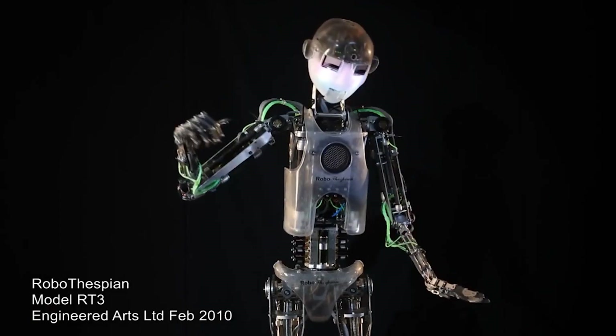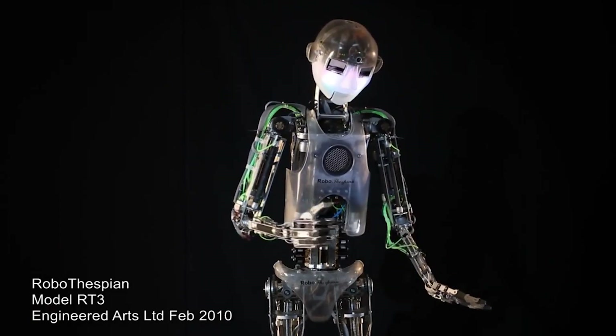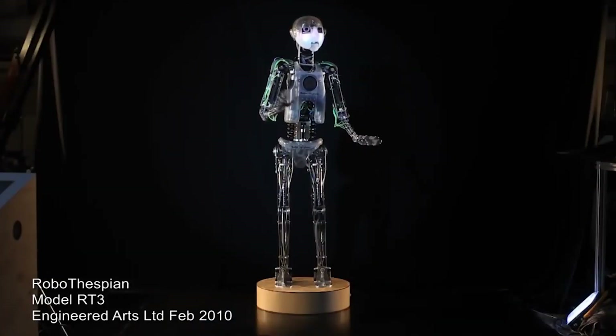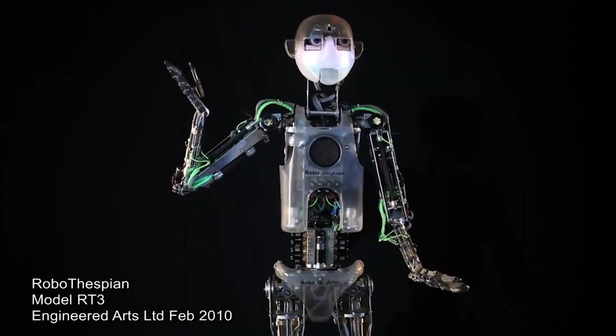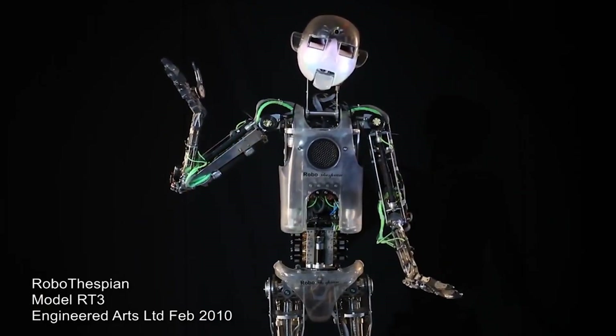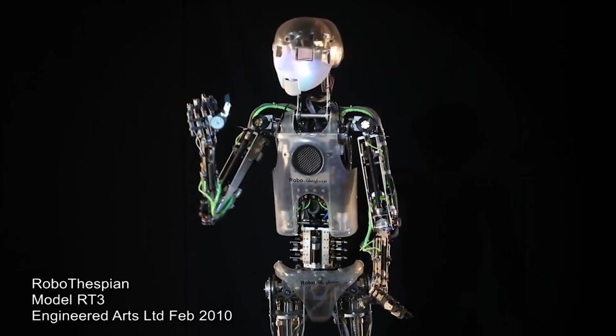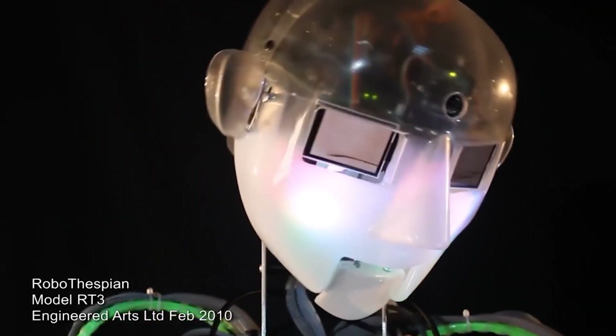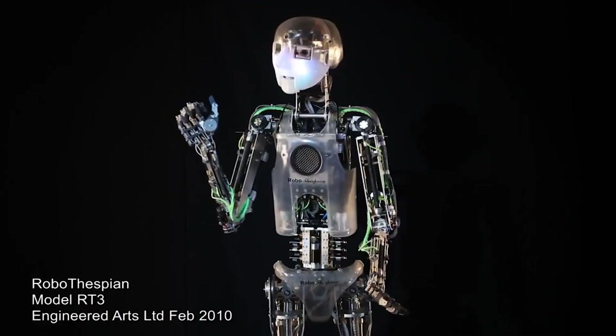Advantages of RoboThespian. RoboThespian, developed by Engineered Arts, offers several advantages including realistic appearance. The robot has a lifelike appearance, which can help to engage and entertain audiences in a variety of settings. Versatility: RoboThespian can be used in a wide range of settings, including museums, trade shows, and events.